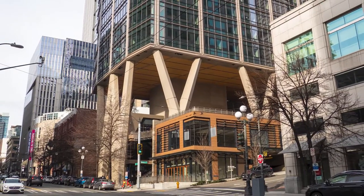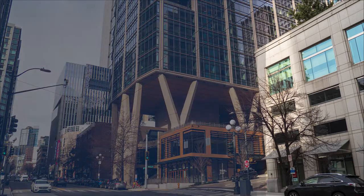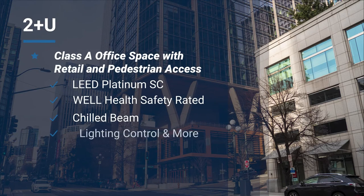The building features a 19-story podium and a 38-story tower with unobstructed views of Elliott Bay. The podium, lifted 85 feet from street level, provides an open-air public gathering area with retail shops. The facility is LEED Platinum Core and Shell certified and WELL Health Safety rated.